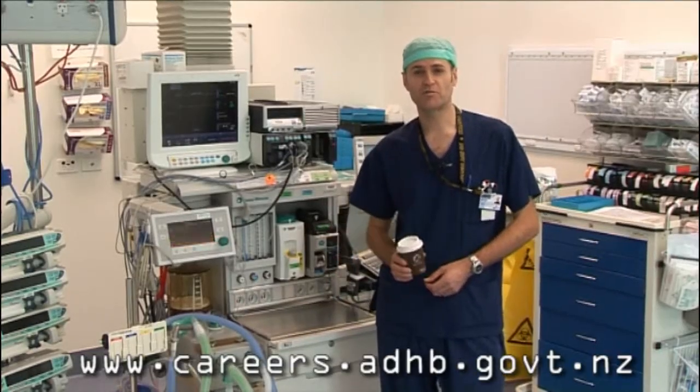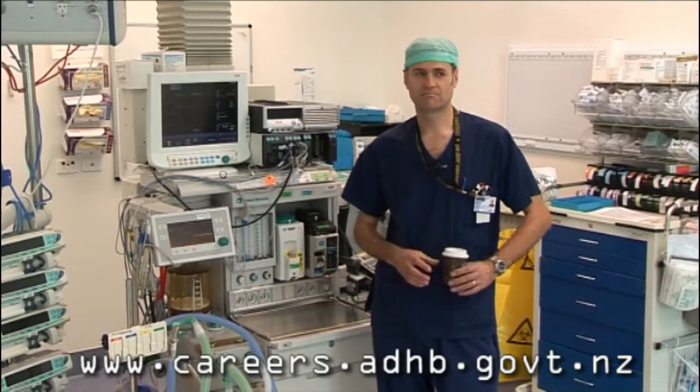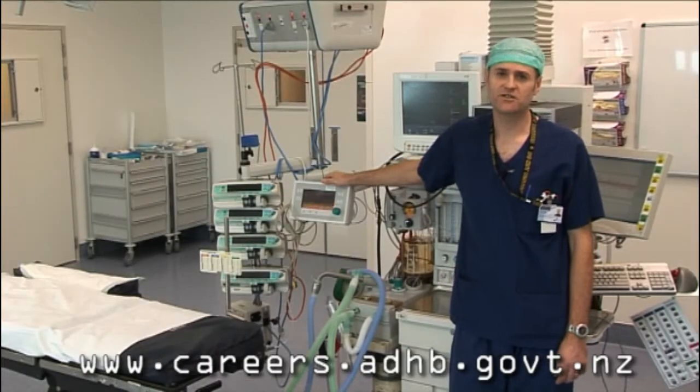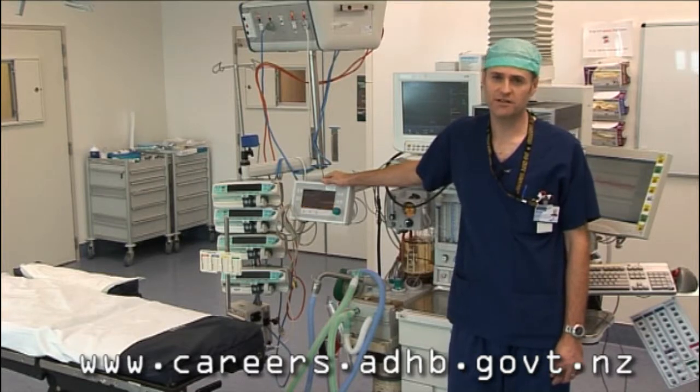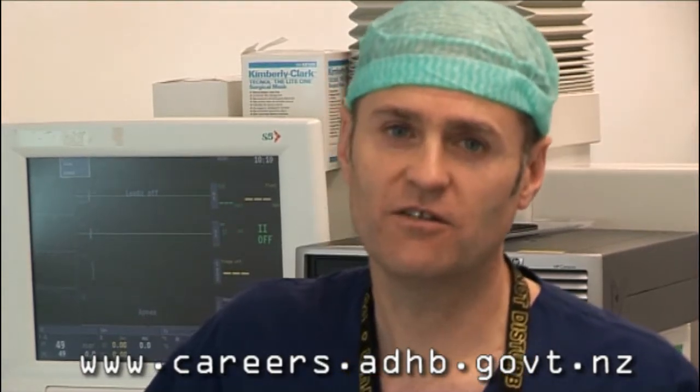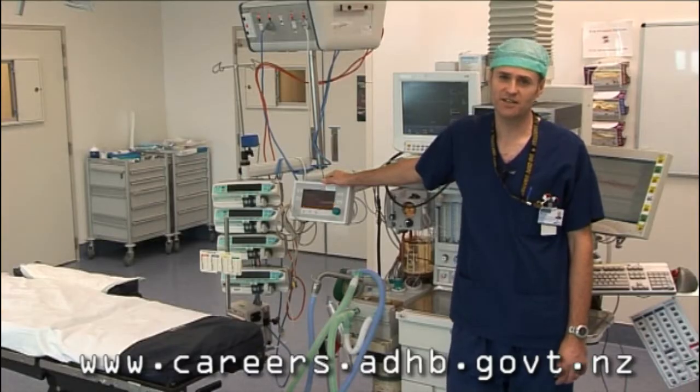You'll be pleased to know that we've got the best coffee shop in Auckland here. Because we're here as anaesthetic assistants, we won't be here to scrub or circulate, but we are expected to help out with what the rest of the team is doing. Now you may be wondering why we're called anaesthetic technicians. It's a historical thing, but don't worry, nobody's going to ask you to service the ventilator.